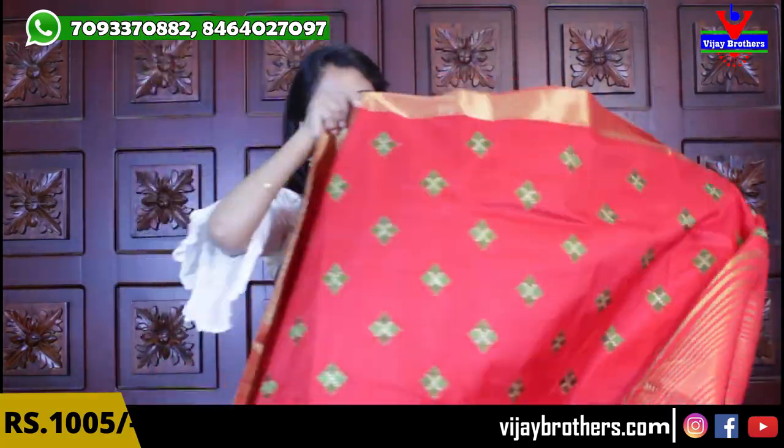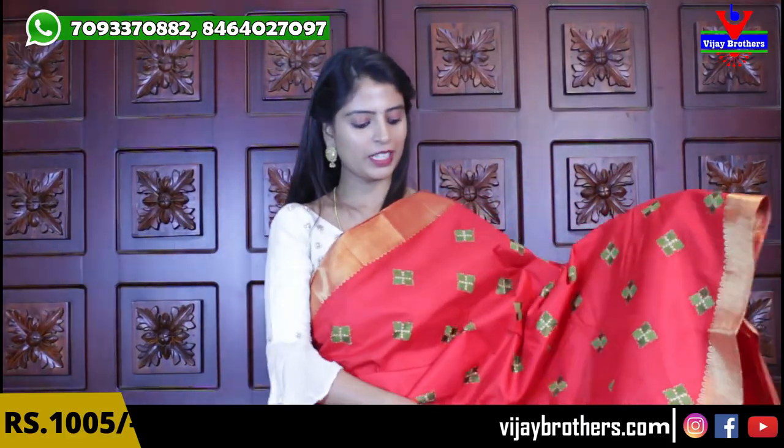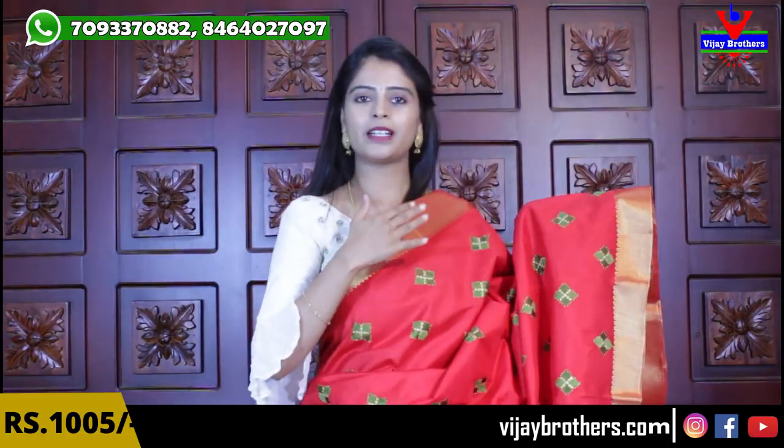My next color is red. The red is shown with a green blouse because green elevates it nicely. Both the sides have the same borders. The pallu has golden lines. Blouse is a self color plain blouse.